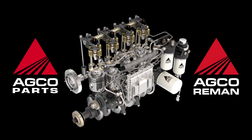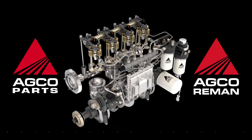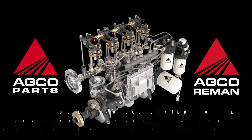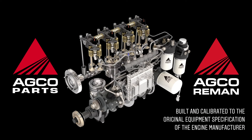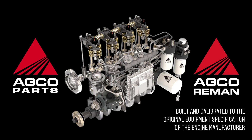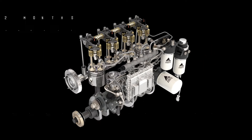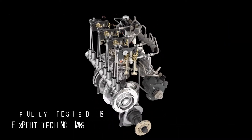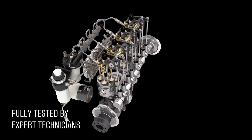Your AGCO dealer offers you a choice of new and remanufactured pumps and injectors to ensure your AGCO machine runs reliably and at maximum performance. Genuine replacement parts, built, calibrated and tested to the original manufacturer's specification, with a full 12-month warranty on the complete unit, all backed up with the full product support you get from AGCO parts.